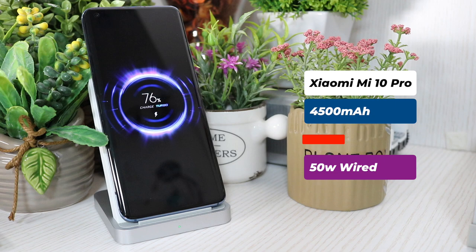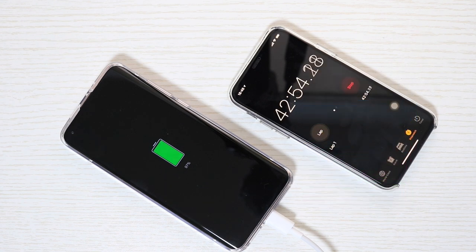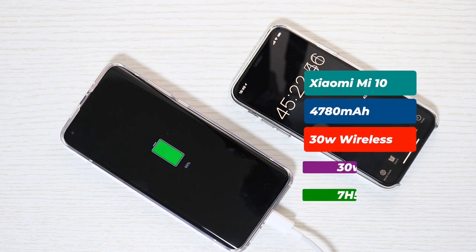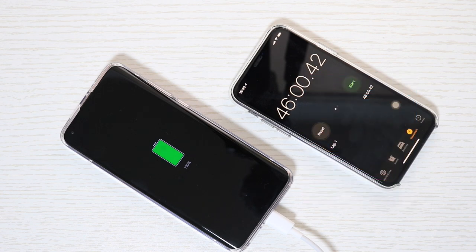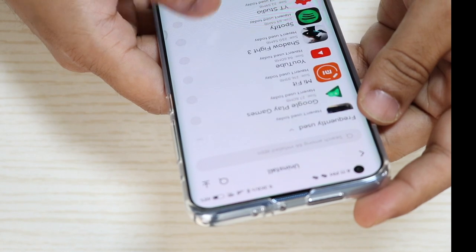There are actually three differences in battery and charging. Xiaomi Mi 10 Pro comes with a smaller 4500 mAh battery and supports 50W fast wired charging. On the other hand, Xiaomi Mi 10 comes with a larger 4780 mAh battery but only supports 30W wired charging, which is the same speed as its wireless charging. I have been using these two smartphones for more than two months now.